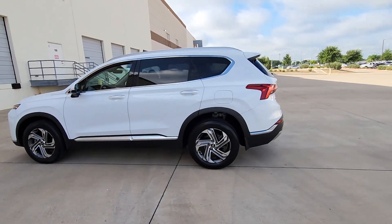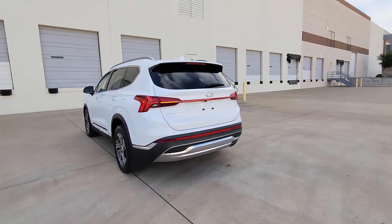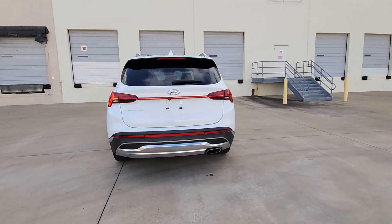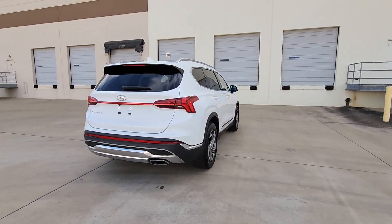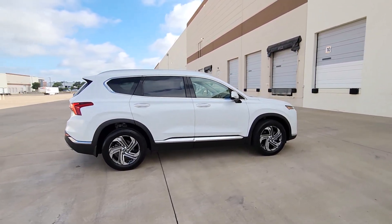Your next car could be the 2022 Hyundai Santa Fe. This vehicle is an outstanding buy with fewer than 35,000 miles on the odometer. All you need to do is relax and enjoy the ride in this stylish and capable Santa Fe.